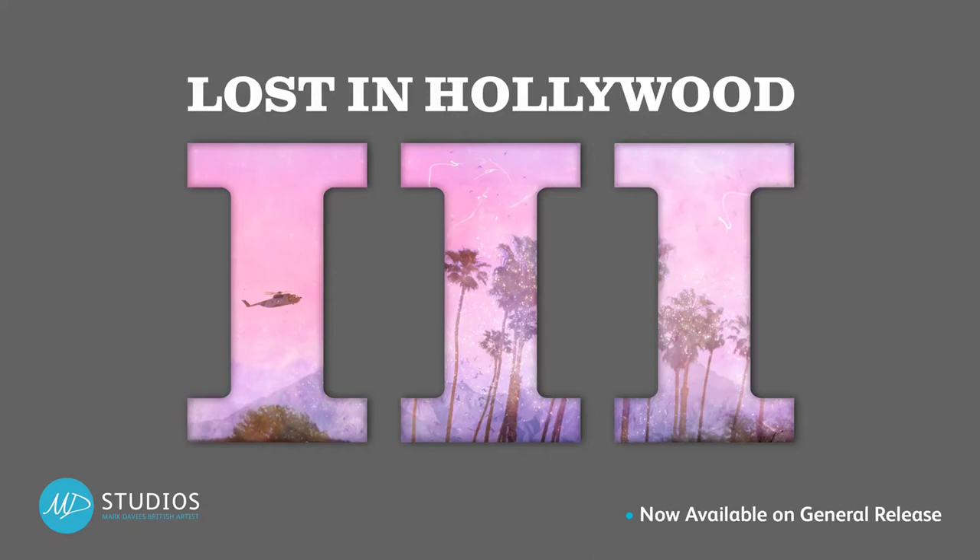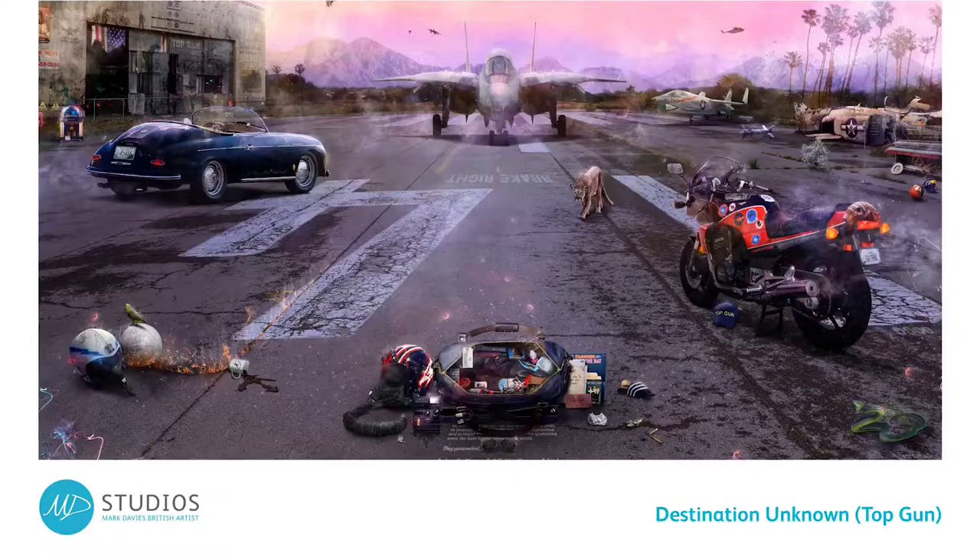Here at Eton Fine Art we are thrilled to be sharing with you Mark Davies' brand new Top Gun inspired artwork, Destination Unknown. This incredible new artwork from the Lost in Hollywood 3 collection is available to order now. Keep watching as Mark gives us a tour of the artwork and shows us some amazing hidden references.